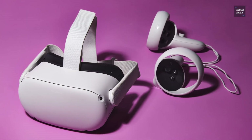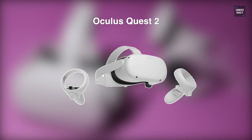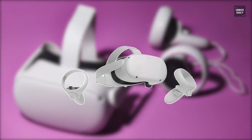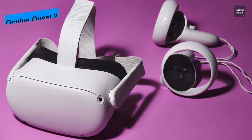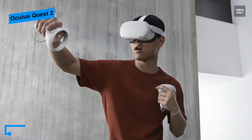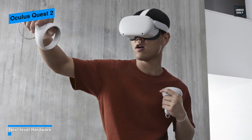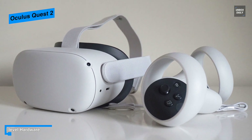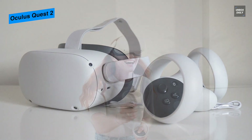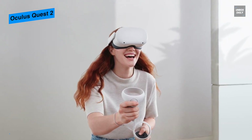Let's begin with the Oculus Quest 2. This is the best VR headset that Oculus has made so far. It is lightweight, comfortable, and powerful enough to run impressively detailed virtual reality experiences. A display of 1832x1920 resolution for each eye means it has 50% more pixels than the original Quest. Utilizing the Qualcomm Snapdragon XR2 platform and 6GB of RAM, the Quest 2 will provide fast performance and next-gen graphics.